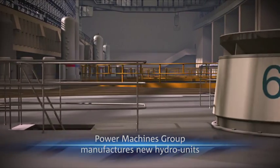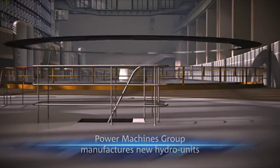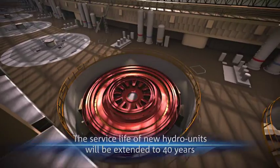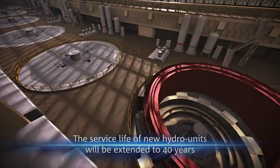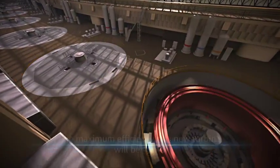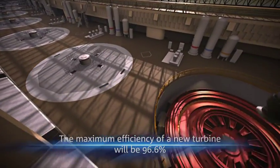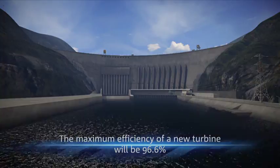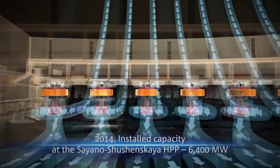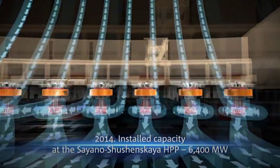In 2010, RusHydro started the second stage of planned recovery. Six brand new hydro units will be installed in the turbine hall of the Sayano-Sushenskaya hydropower plant by 2014. The four restored turbines put into operation in 2010 will also be replaced with new ones. All hydro units will have improved energy performance, cavitation sensitivity, and more efficient protection systems. By 2014, the power plant will be completely equipped with brand new, modern equipment meeting all safety and reliability standards.